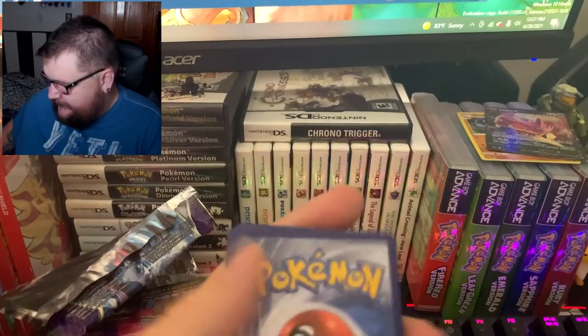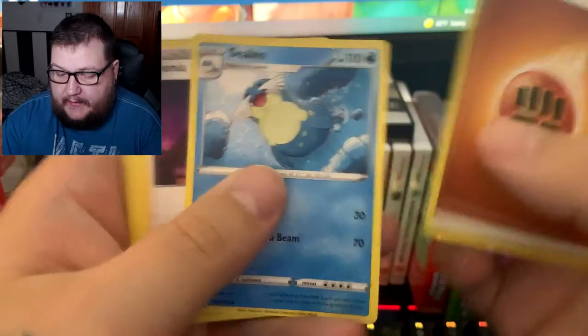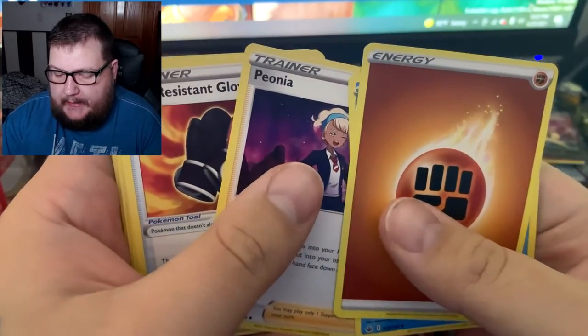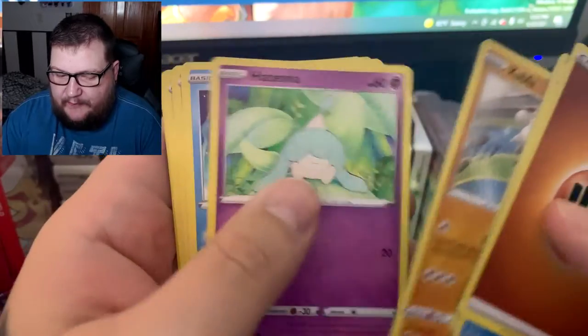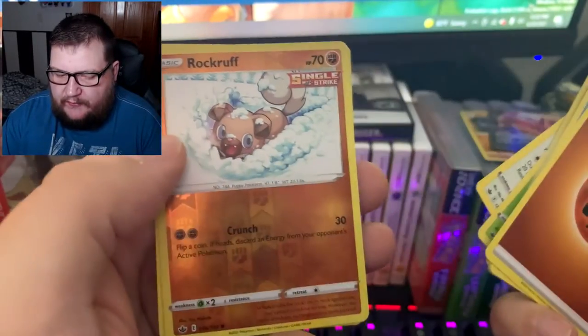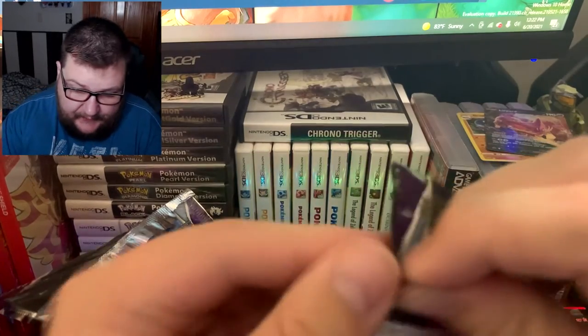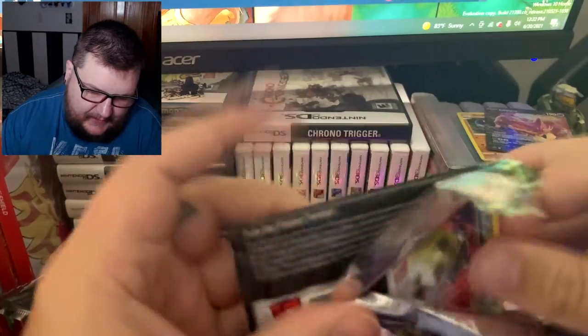Green code this time. Psychic and Fighting types. Pulling: Celio's Network, Resistant Gloves, Kubfu, Altina, Saddle, Weepinbell, Frosmoth, Rockruff reverse, and a Galarian Wheezing. Maybe we'll get something nice — I'm hoping.